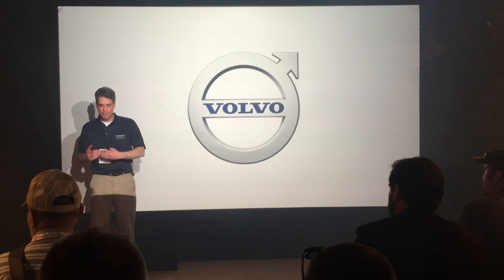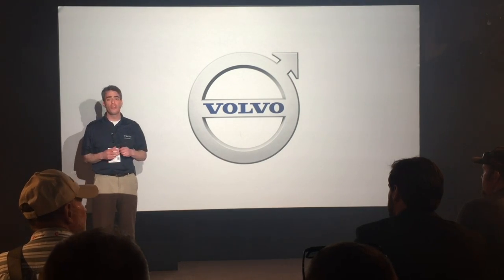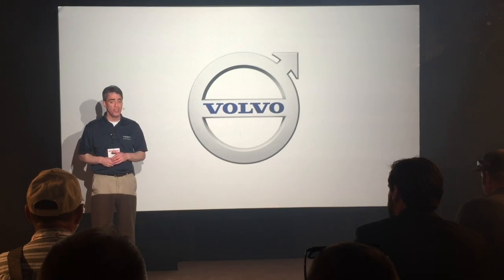It's not limited to little 3% to 5% incremental performance improvements. What you'll see in our booth are game-changing, dramatic differences, all focused on you, the user.